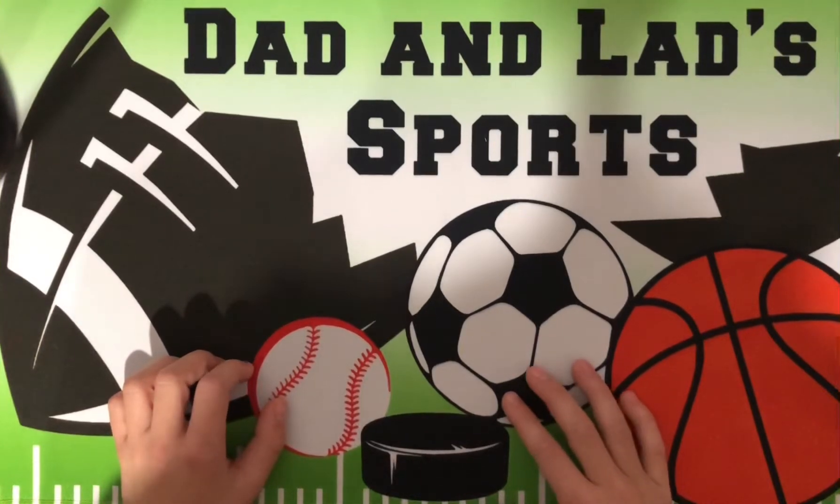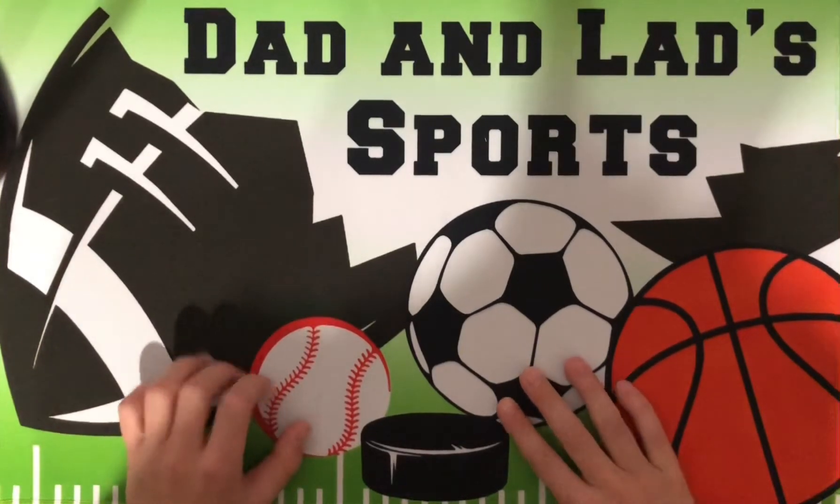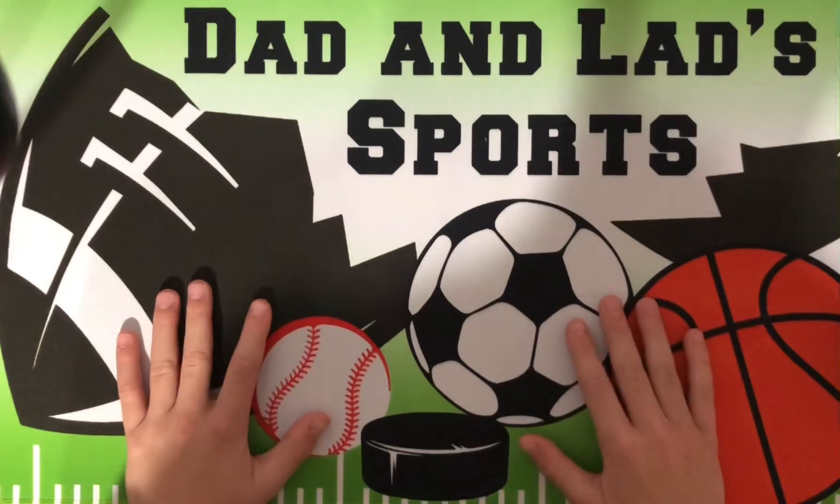Hey guys, welcome back to Den Lads. Today we're going to be showing our Kaboom collection. We have about 40 Kabooms. Let's get right into it.